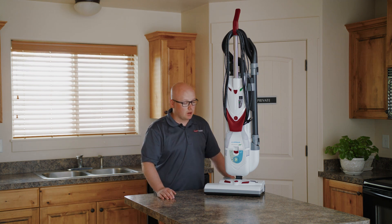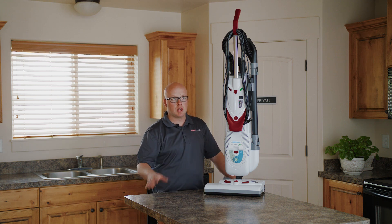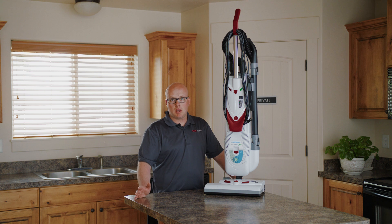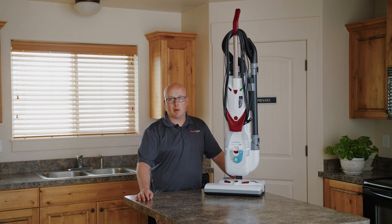Another thing to consider is its ability to clean. There's a lot of range in vacuum price and quality, but having a clean home is really important, and clean carpet is really important.